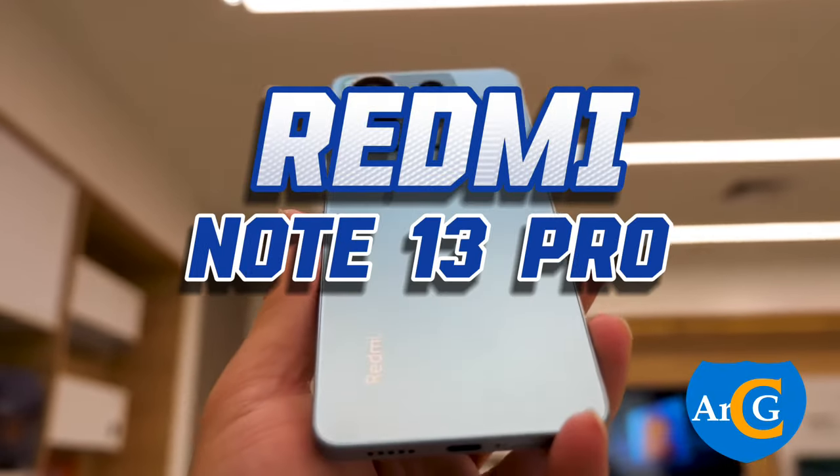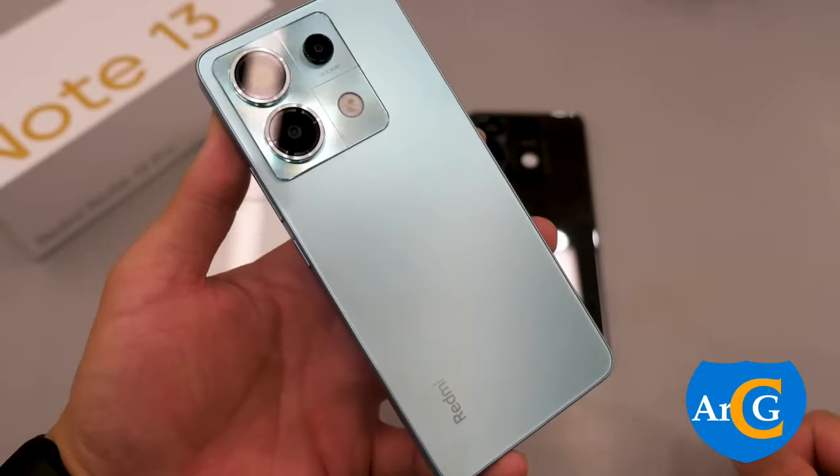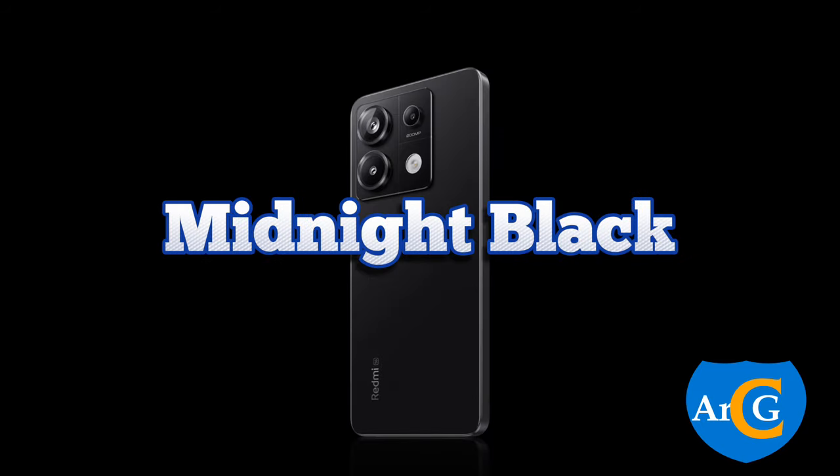Here's the Redmi Note 13 Pro 5G with the all-new Super Narrow Bezels design. This device has three color options: Coral Purple, Arctic White, and Midnight Black.